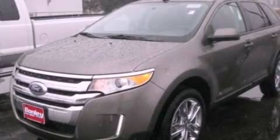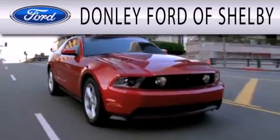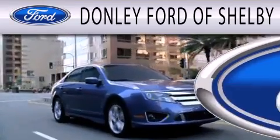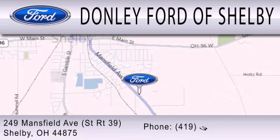Stop by today and test drive this automobile for yourself. Donnelly Ford of Shelby is dedicated to doing everything possible to ensure that the experience you have selecting your next vehicle is as pleasant as possible. We are located at 249 Mansfield Avenue in Shelby.